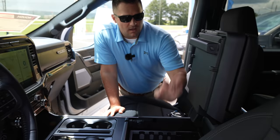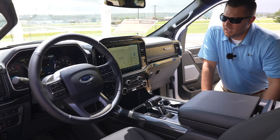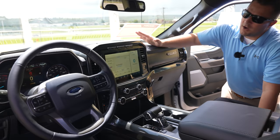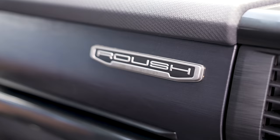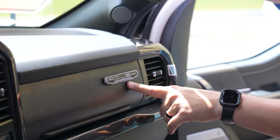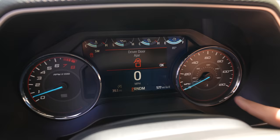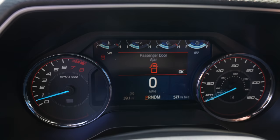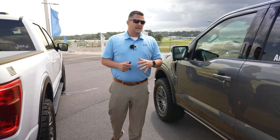Inside the 2021 XLT you've got push button start, a 12-inch premium touchscreen, and — one of my favorites — the Roush interior badge with an individual serial number: 21-0127, meaning this is the 127th Roush F-150 made for this model year. The instrument cluster features dedicated Roush gauges replacing both sides, flanked by an 8-inch screen in the middle, with the American flag and Roush badging integrated in.